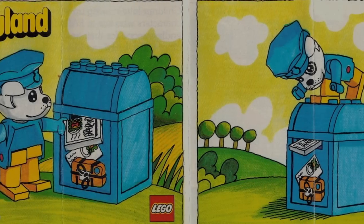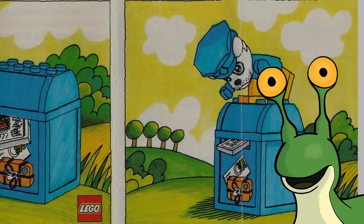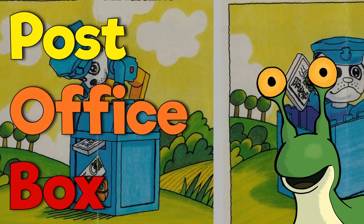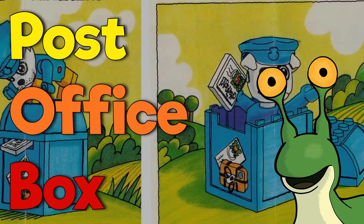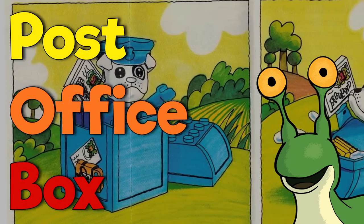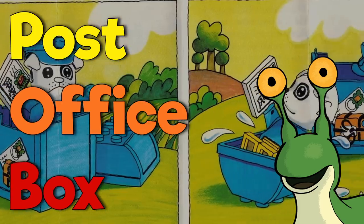Hey folks, welcome back! I'm your host R.R. Slugger, and I wanted to make a quick video to inform everyone that I've opened up a P.O. Box for the summer. If you want to send anything my way to potentially look at in a video or live stream, I've left the mailing address in the video description.